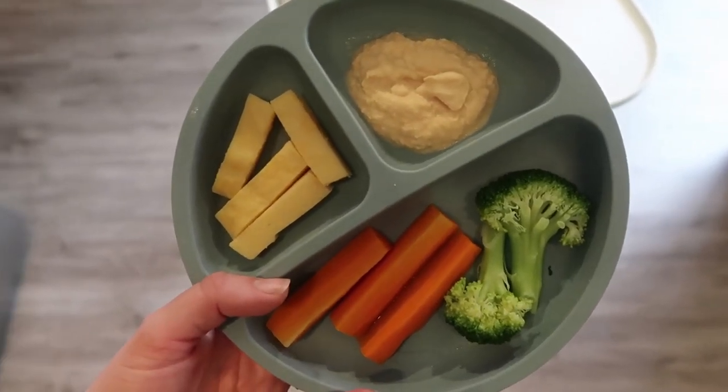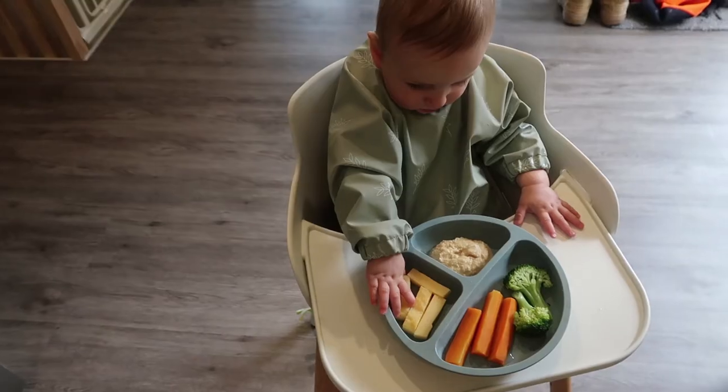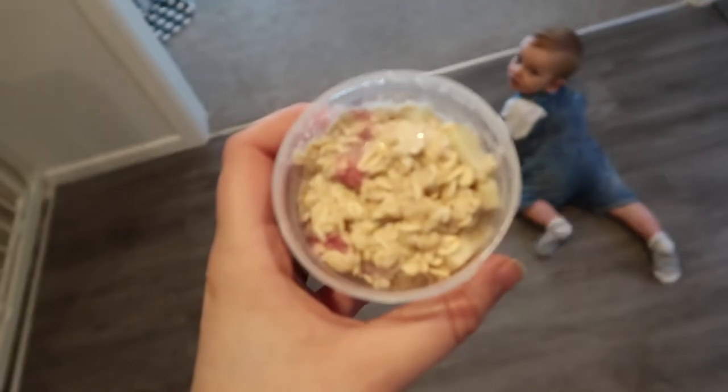For Finn's dinner tonight he has some little polenta sticks, some of the homemade hummus from his lunch, and then some steamed broccoli and steamed carrot.